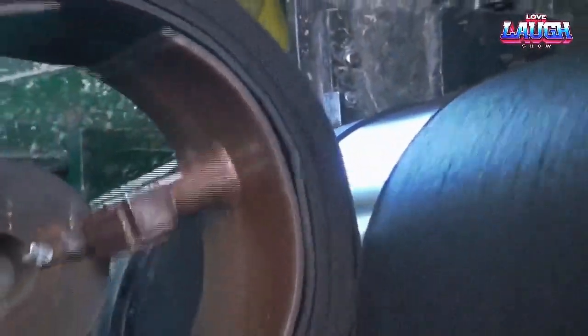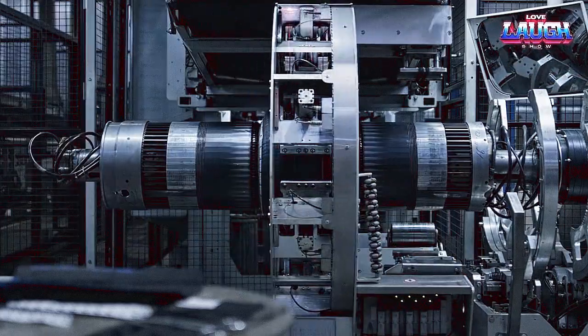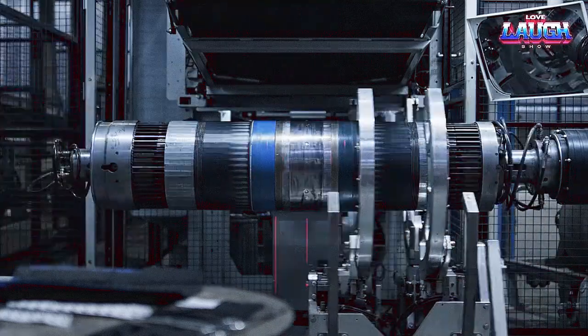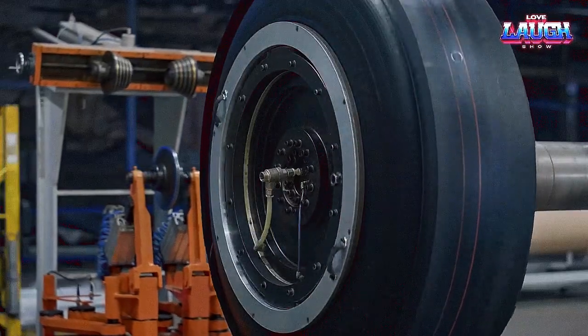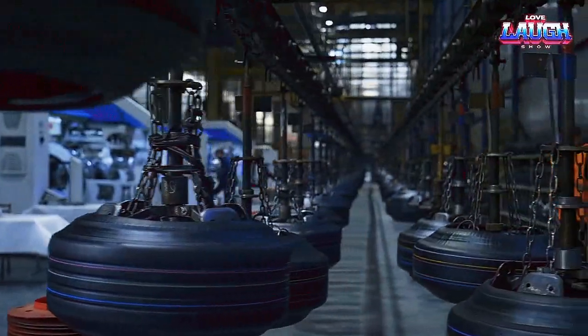There you have it, folks — the remarkable journey from raw materials to the precision-engineered car tire. It's a testament to human innovation and the relentless pursuit of safety and performance. If you've enjoyed this fascinating journey, do give us a like, share the video, and subscribe to our channel for more impressive videos and insights.